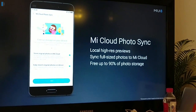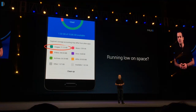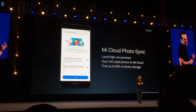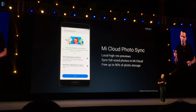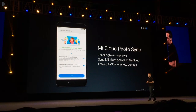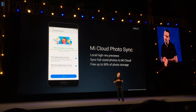The next feature I personally find very useful is Mi Cloud Photosync. Mi Cloud Photosync compresses your local images and uploads the full-size images to the cloud. If you have 1GB of images on your phone, it will compress them to around 100MB, so you get 90% of your space back without losing full-resolution pictures, as they are stored on the cloud. Whenever you want one or want to print one, you can just retrieve it from the cloud.